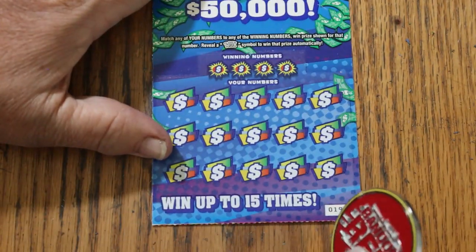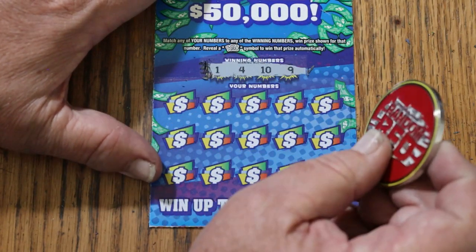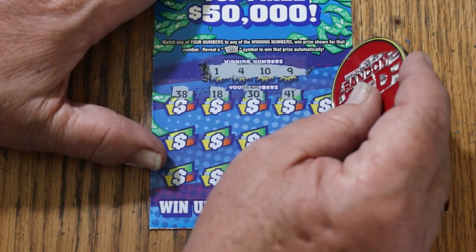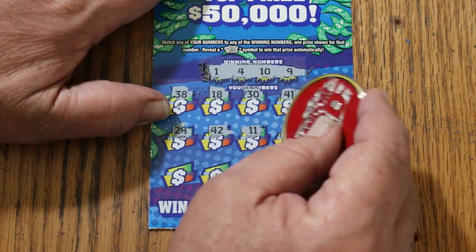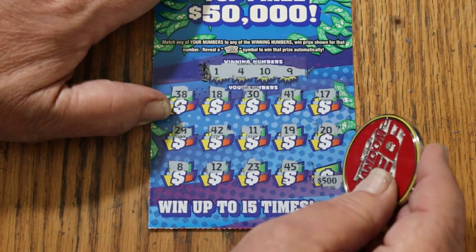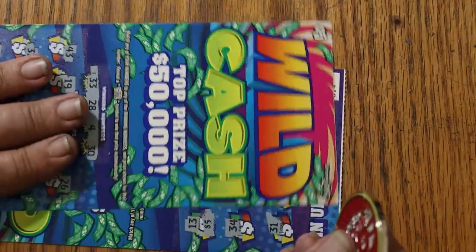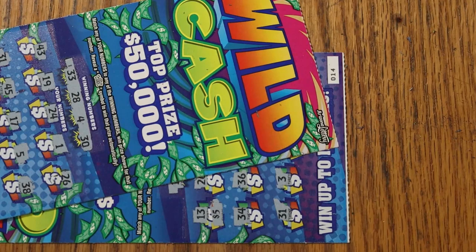Last ticket of this particular part of the series. Ticket 19. And then we're going to add it up — it's not much to add, but we'll add it. Let's see if we can end with a win here. 1, 4, 10, and 9. 38, 18, 30, 41, 17, 29, 42, 11, 19, 20, LV's 8, 12, 23, 45 — and in the corner for 500. 34. Couldn't do it. But 50 out and 35 back — a 10 and a 25. So that's not too shabby. Anyway, tune in tomorrow for part three and we'll see what happens then. AZ Scratchers signing off for now. Have a great day and a great night, and we'll see you later. Bye.